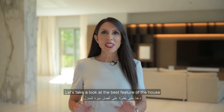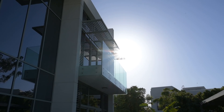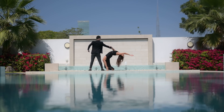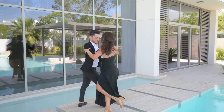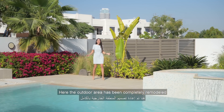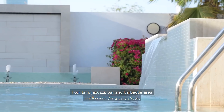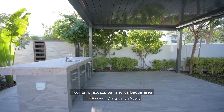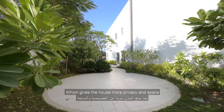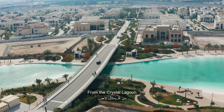Let's take a look at the best feature of the house — the outdoor area. It has been completely remodeled with an extended pool, fountain, jacuzzi, bar, and barbecue area. This villa comes as a corner plot, giving more privacy and space, and it's ideally located just a two-minute walk from the Crystal Lagoon.